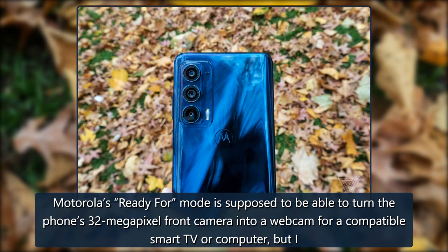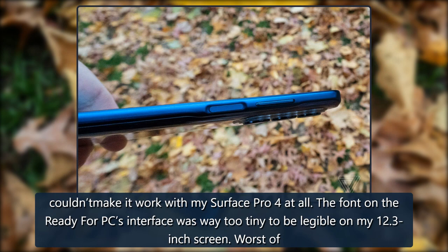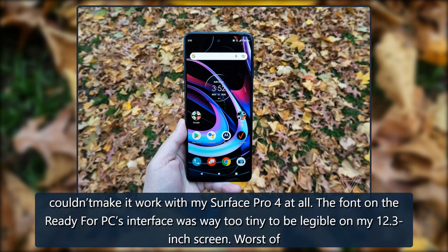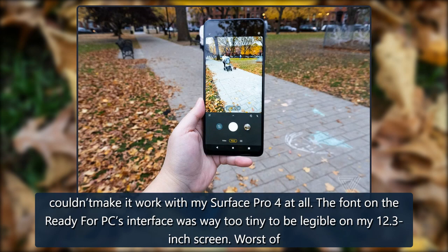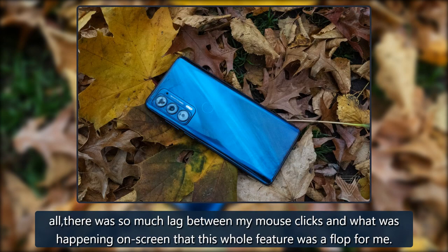Motorola's Ready For mode is supposed to turn the phone's 32-megapixel front camera into a webcam for a compatible smart TV or computer, but I couldn't make it work with my Surface Pro 4 at all. The font on the Ready For PC interface was way too tiny to be legible on my 12.3-inch screen, and there was so much lag between mouse clicks and on-screen response that the whole feature was a flop.